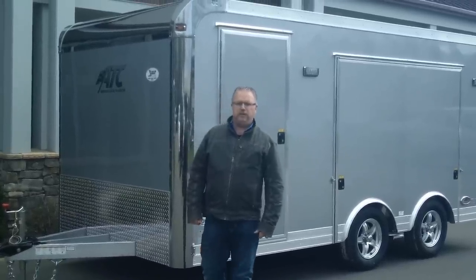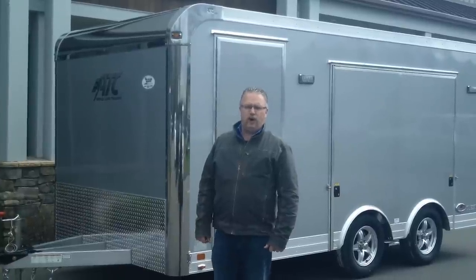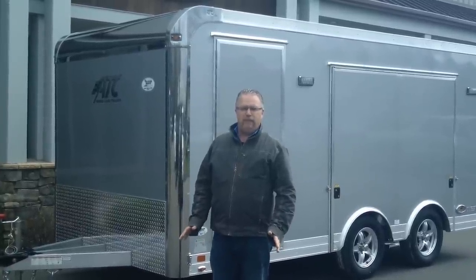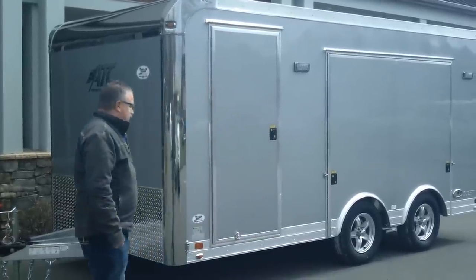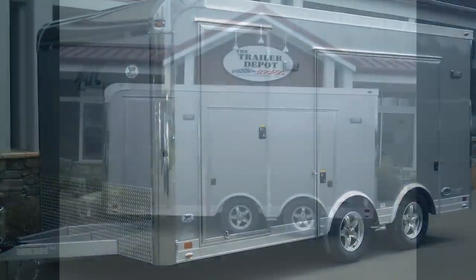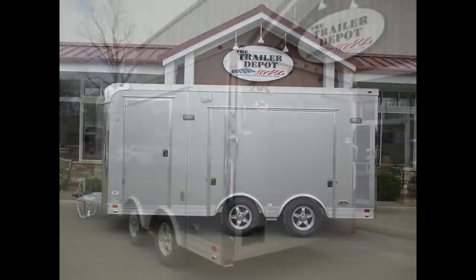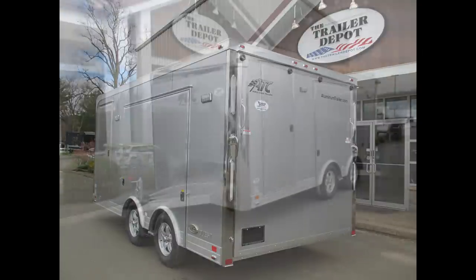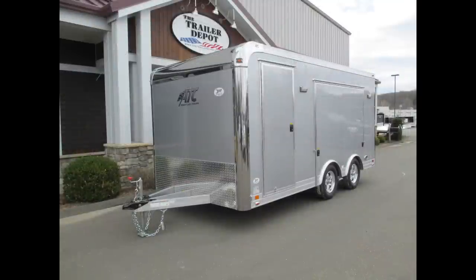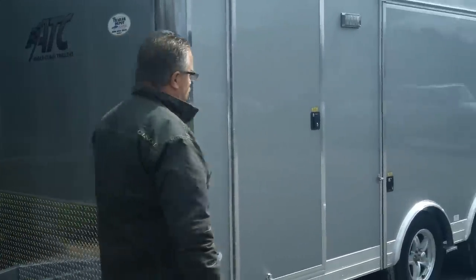Hi everybody, this is Mike here from the Trailer Depot. Today we're doing a video on an ATC 16-foot car trailer. This is a very small, compact unit that's got a lot of features in it — an all-aluminum ATC Quest model, very customized to the customer's needs. It was built 6 inches narrower so they could get it inside their driveway. They live down in the city, so it's a very tight place to park. Only 16 feet long — they're hauling a Mazda Miata race car, so we've got a lot of stuff stuffed in a little trailer.